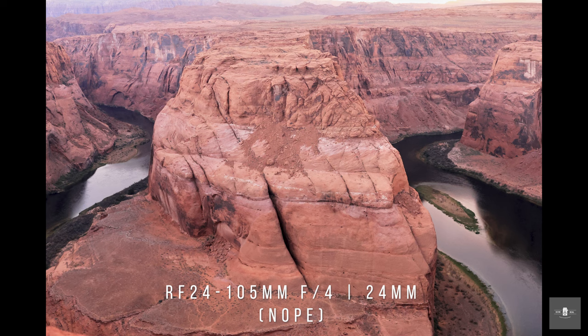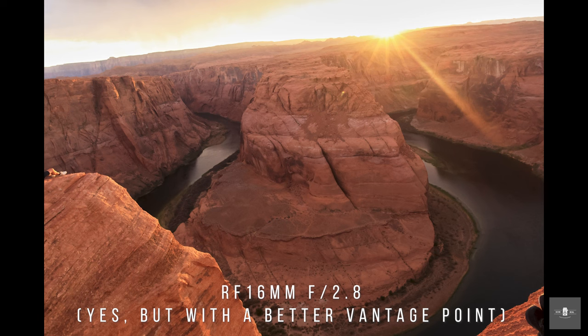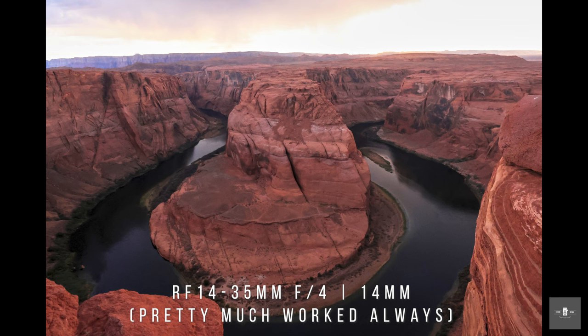The 28-70 and the 24-105 just couldn't get wide enough with the 1.6 crop factor. This was one of the few shots where a full frame would have made a lot more sense, and it really pushed the limits of a crop sensor. But the 14-35 and the 16mm did really well at Horseshoe Bend.